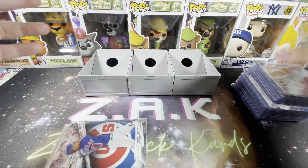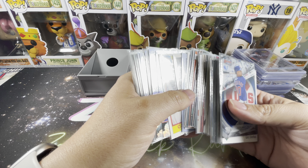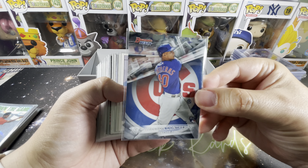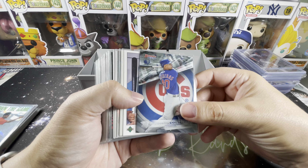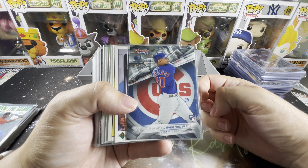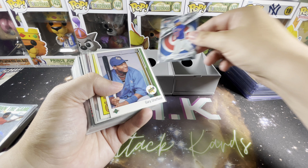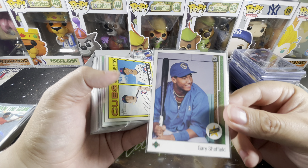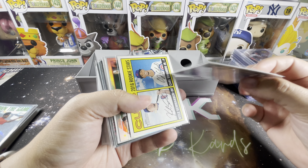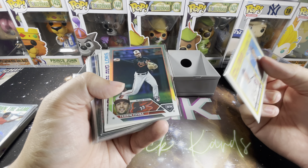I'm beginning to bump up my vintage collecting a little more, so this was a fantastic way to kick that off. Kicking it off with a Wilson Contreras rookie Bowman's Best — the more expensive the product, definitely look for the cards in the value box, because it's the easiest way to get them without buying those ridiculously expensive products. We also have a Gary Sheffield rookie — the standard, not the error.